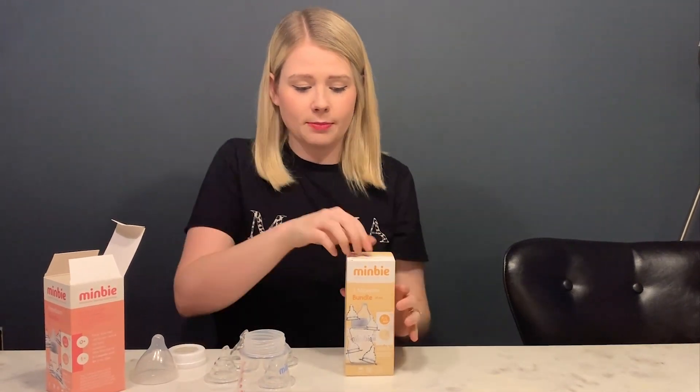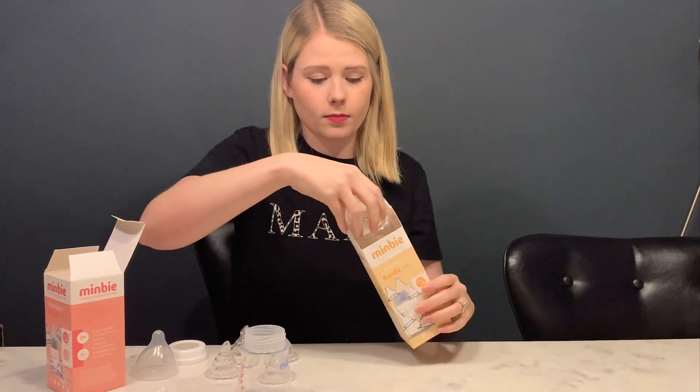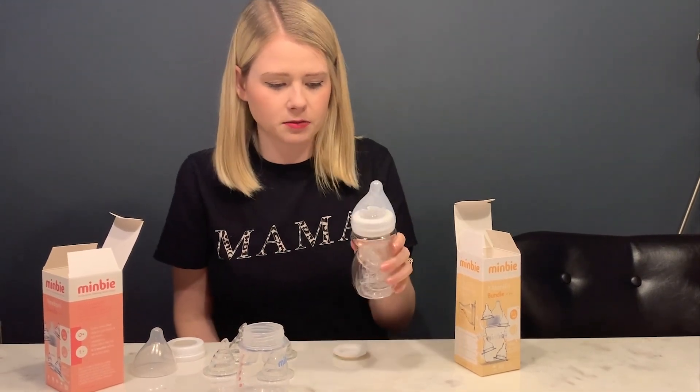So we've then got the three months bundle of joy. This is a 210 ml bottle, so obviously we're moving up in age, drinking a bit more milk — about seven ounces.